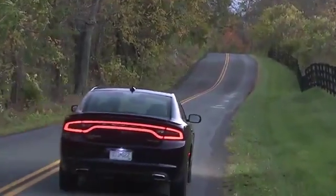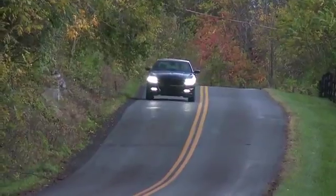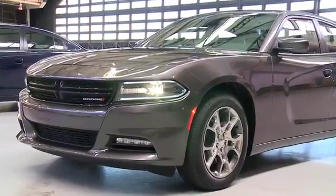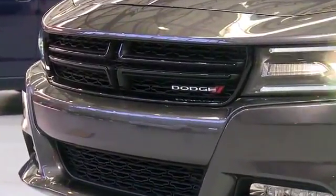With more than 45 years of muscle car heritage coursing through your veins, you get a modern day marvel like the 2018 Dodge Charger. The 2018 Dodge Charger is equipped with an imposing crosshair grill that leaves no question about this retro-modern muscle car's heritage.